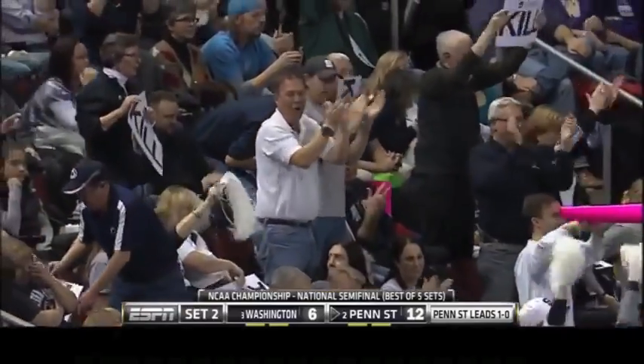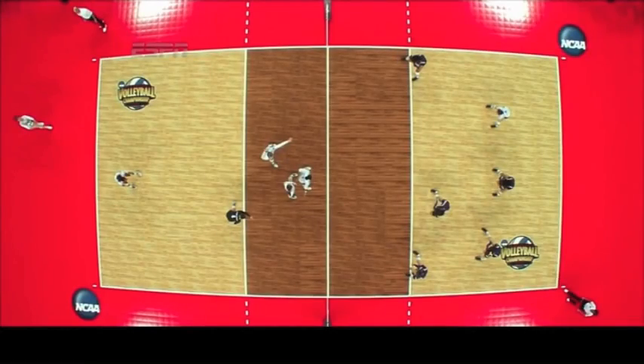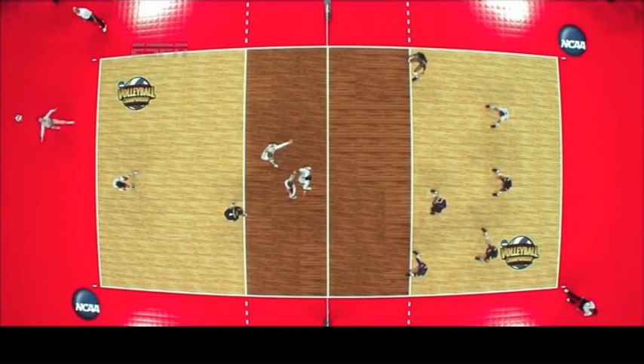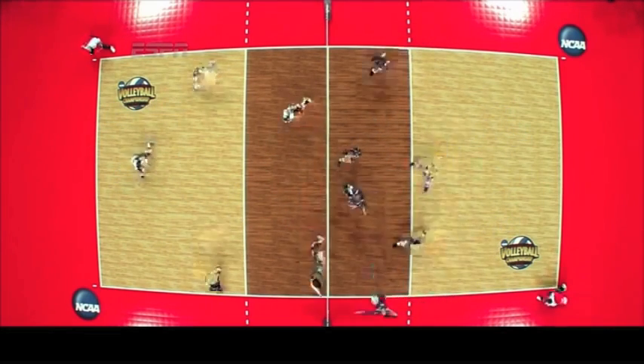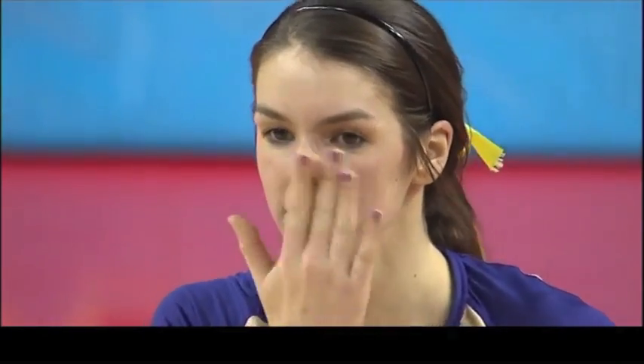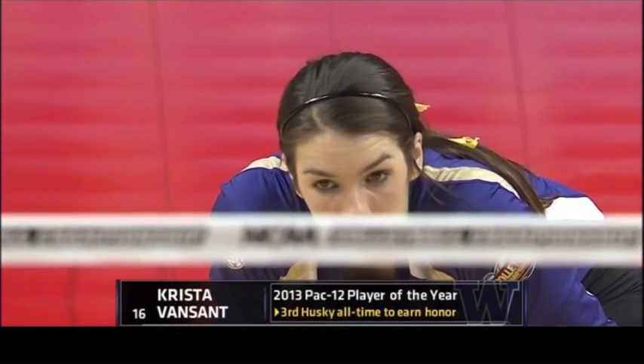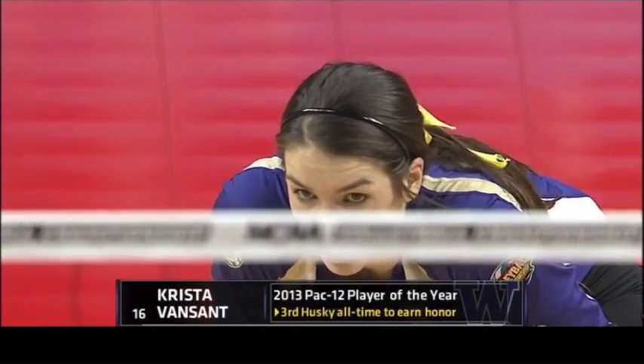Penn State doubling up Washington here in the second. They're going to try and find more of Krista Van Zandt here for Washington to get back in it. She has to pass and then become an attacker, and she does a really nice job of that. All strong outside hitters have to be able to make the first contact and the third. Nice high swing — that's a big part of that job, controlling the opponents' serve while still being a great hitter. Five kills hitting .158 for Washington.